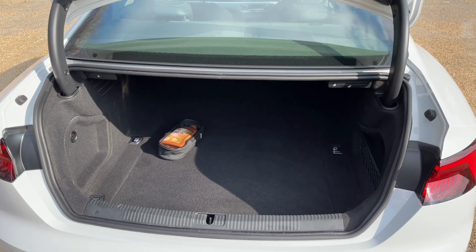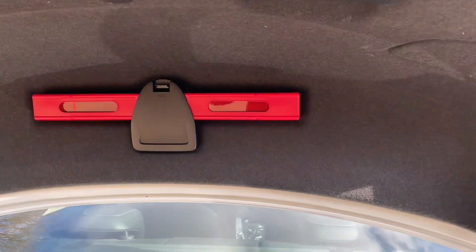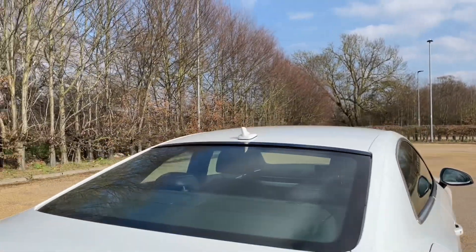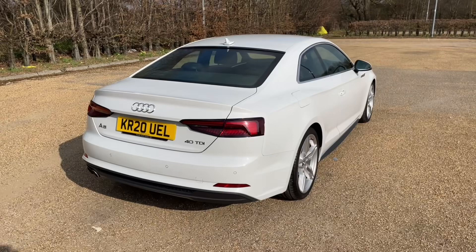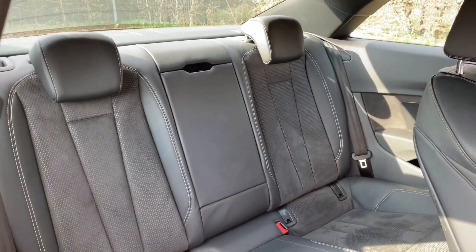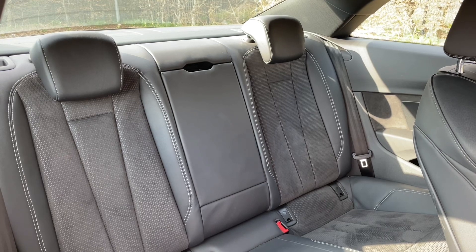You will also find a range of accessories, so make sure you are prepared for all situations ahead. Your rear seats on the A5 are accessed by folding forward the front seats, giving ease of access for your passengers.